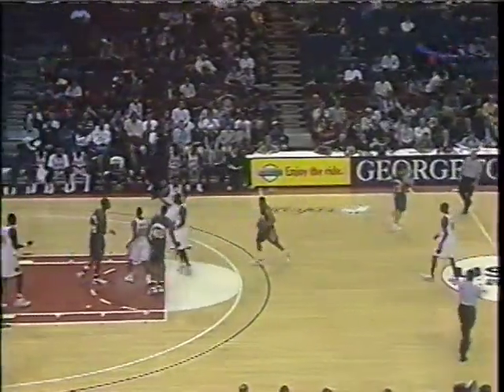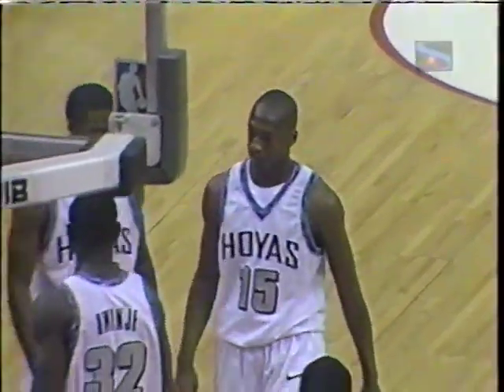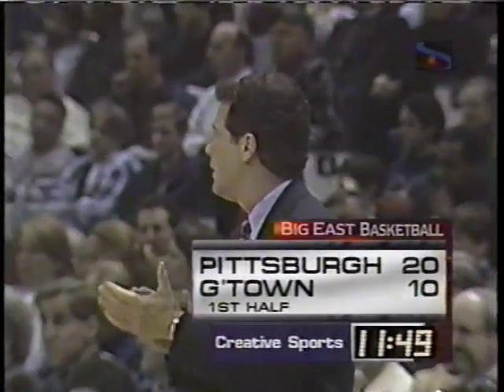A foul — Long on Kelly Taylor. A little frustration for Georgetown. You can understand why — they have worked so hard to get some good opportunities, and the couple strips that the Pittsburgh Panthers have made have been beautiful. 11:49 left in the first half. So far, Ralph Willard is having it his way as the Panthers lead by 10.